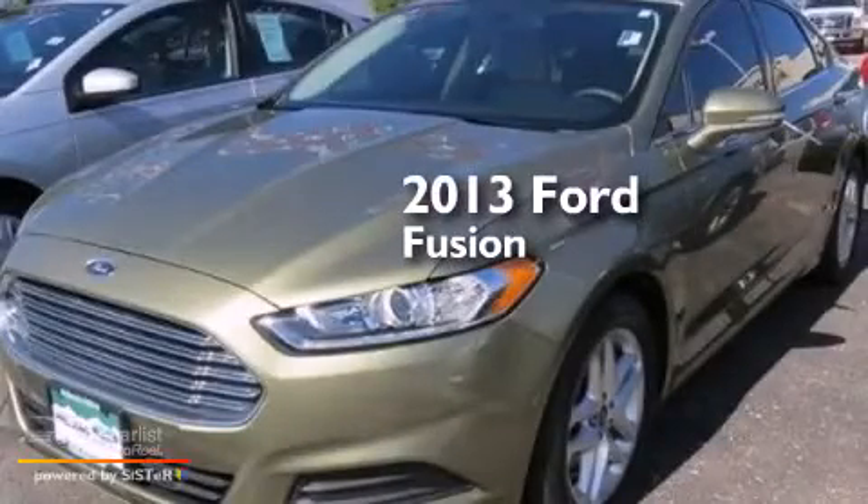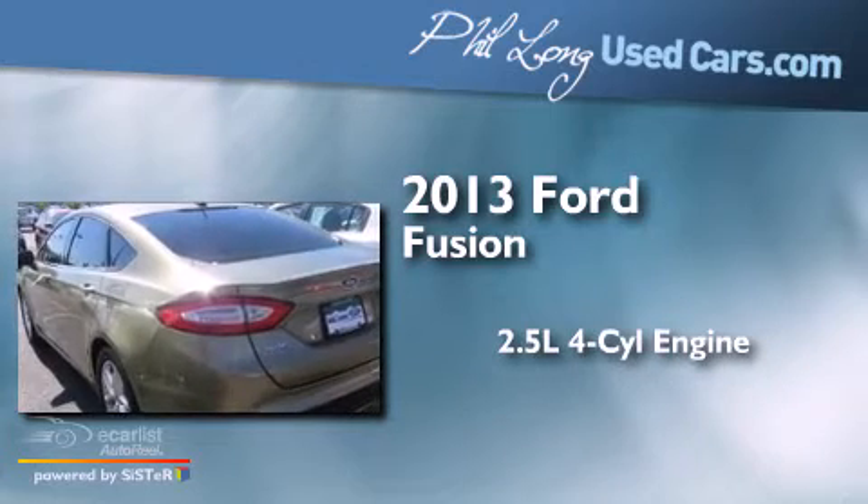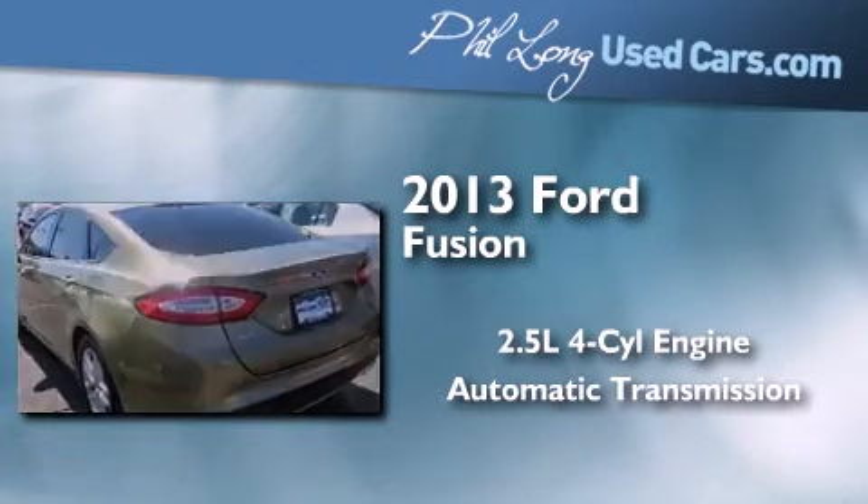This is a 2013 Ford Fusion. It features a 2.5-liter four-cylinder engine and an automatic transmission.